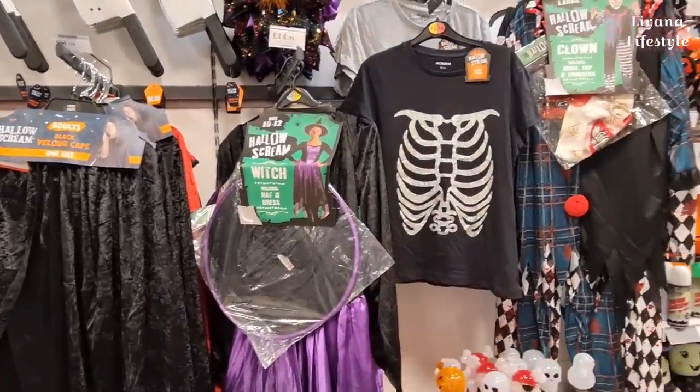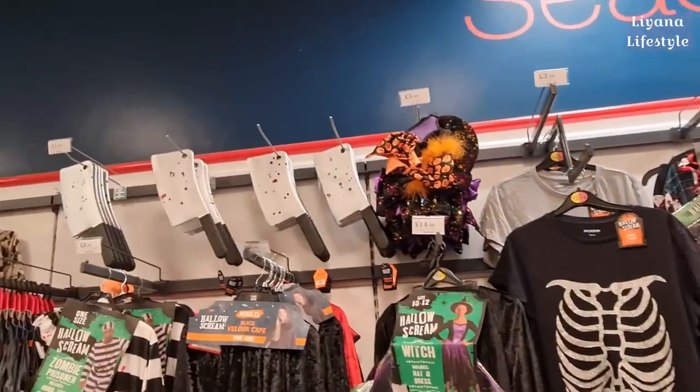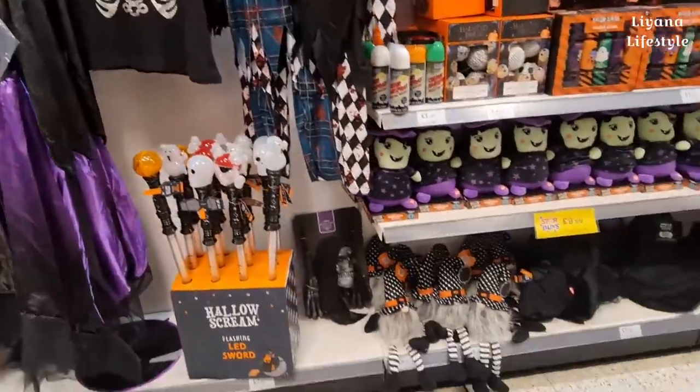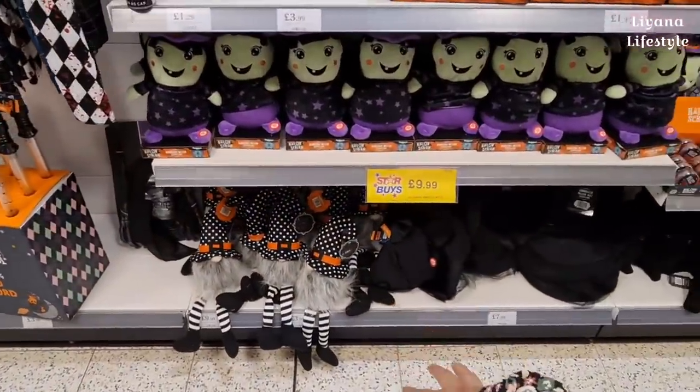They've got some vampires, zombie prisoners, capes here for £6.99 - that's a good price - and it also has a red version, and witches. These are for adults. You've got a clown for £14.99. The gnomes are quite good - these are new this year for £9.99 with dangly legs.